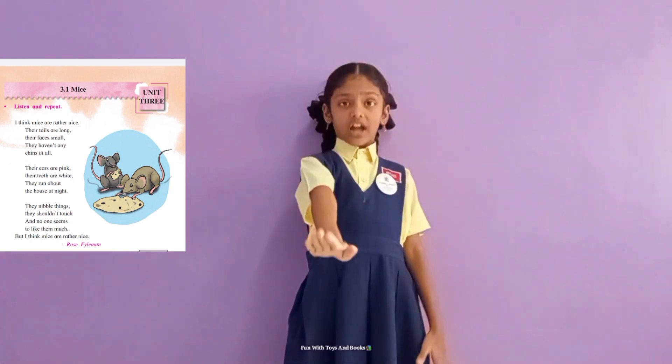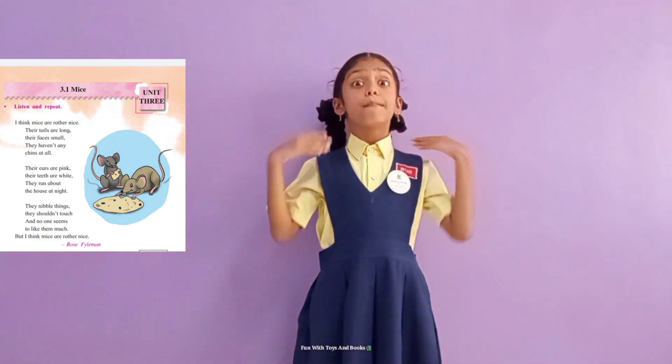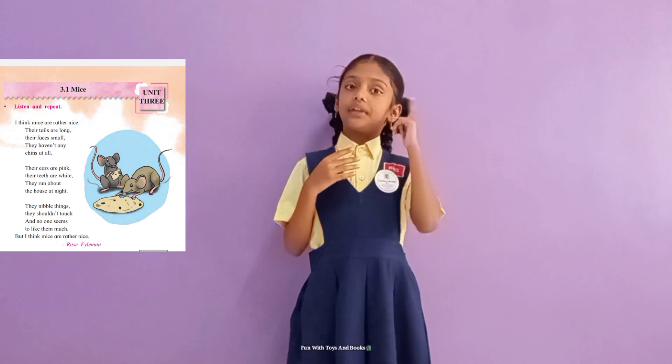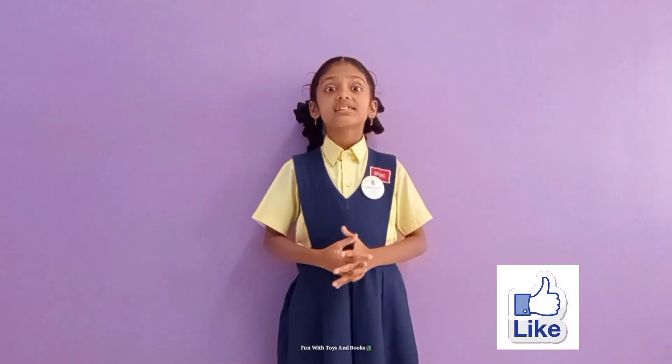Their edible things they shouldn't touch. And no one seems to like them much. But I think Mice are rather nice.